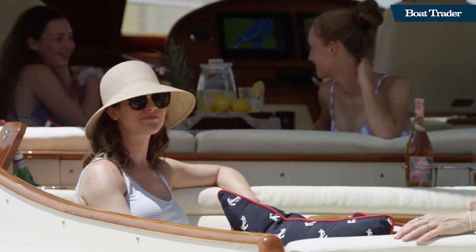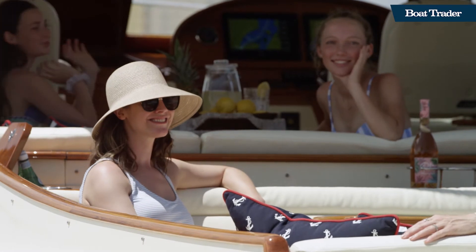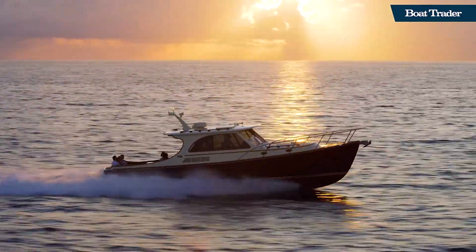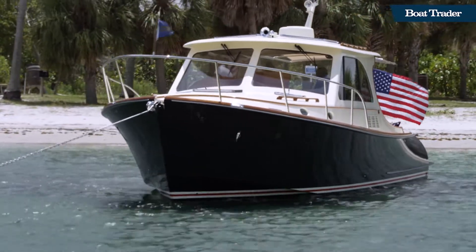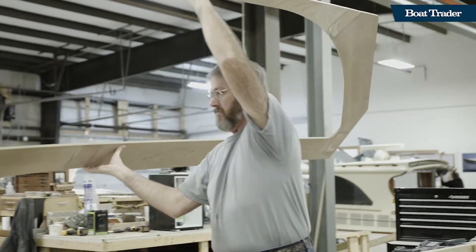Down East-style open-air express yachts designed primarily for relaxing and entertaining, with spacious open decks, comfortable seating, and superior visibility, providing passengers a true sense of connection to the environment.